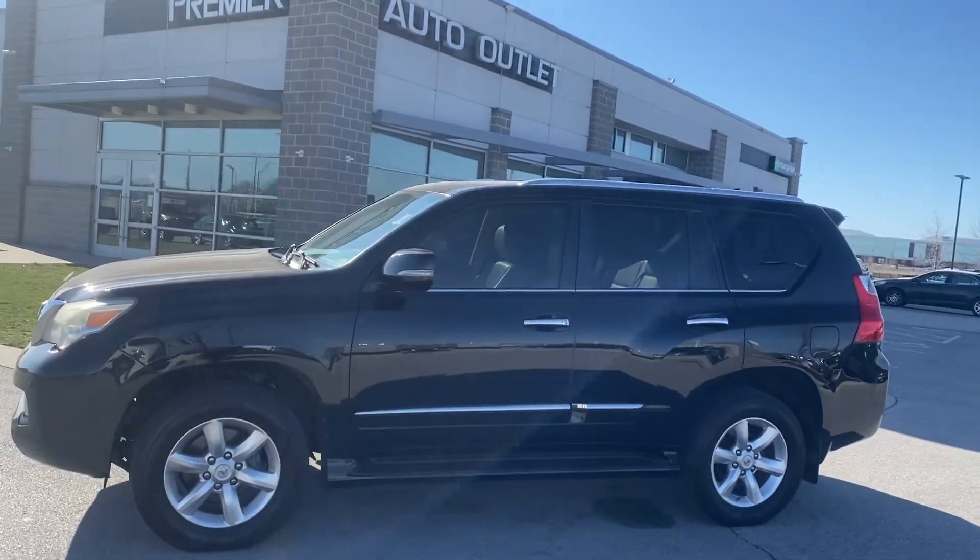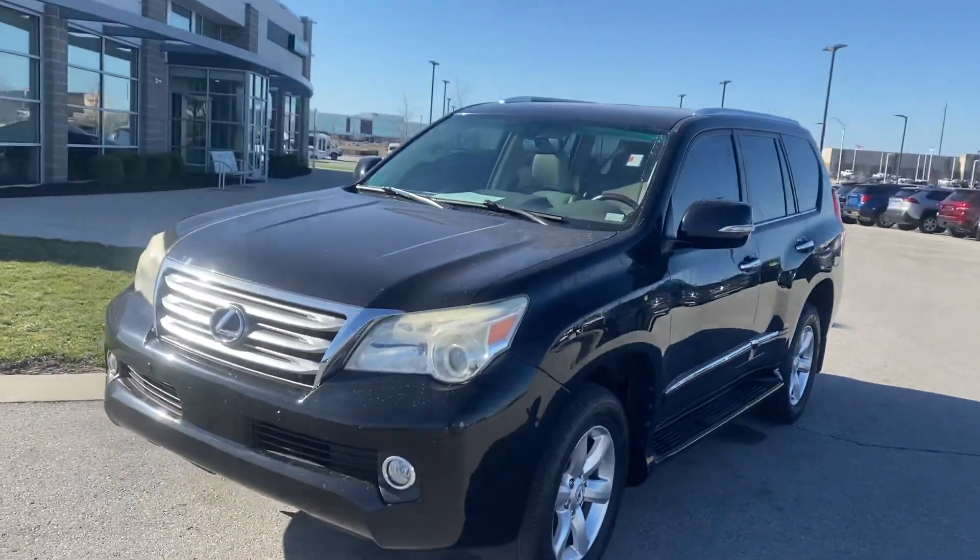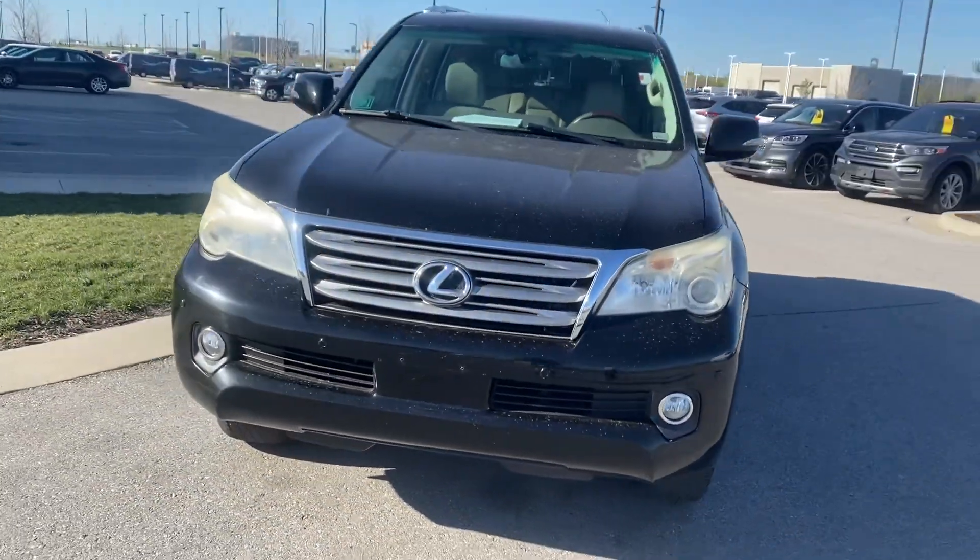Hey Connor, this is Scott over at Premier Auto Outlet and this is the 2012 Lexus GX460 that you had interest in.